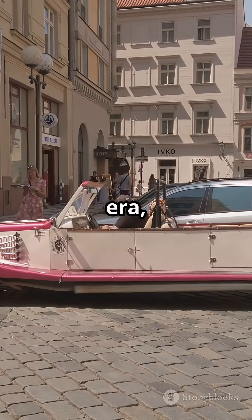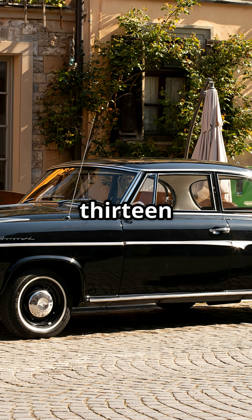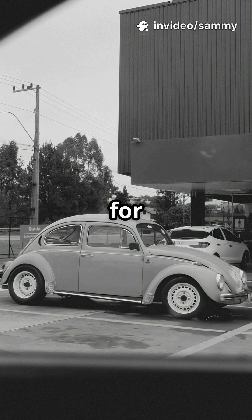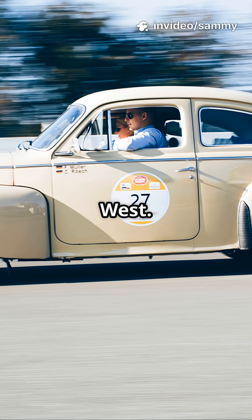In the Cold War era, Tatra sedans like the T603 and T613 became the vehicle of choice for Eastern Bloc elites. They were fast, futuristic, and forbidden fruit in the West.